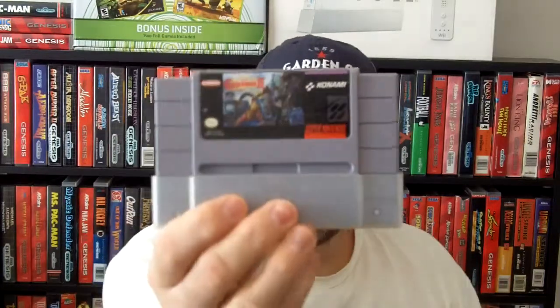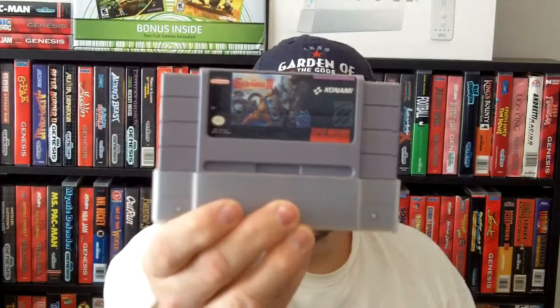And the big game that I traded for and I'm real happy to get is Castlevania 4 for the Super Nintendo. And it comes with a little dust sleeve on the bottom. Really excited to start playing that.